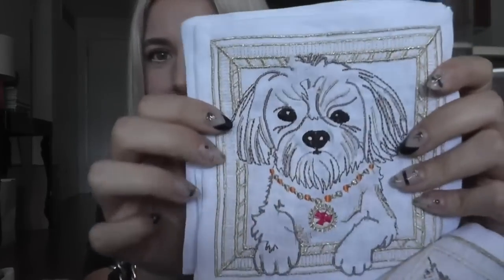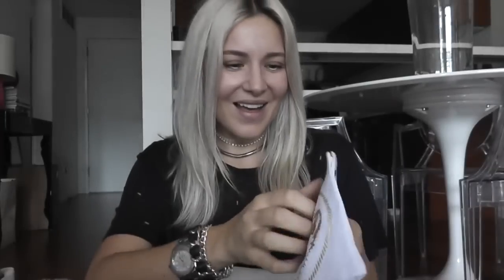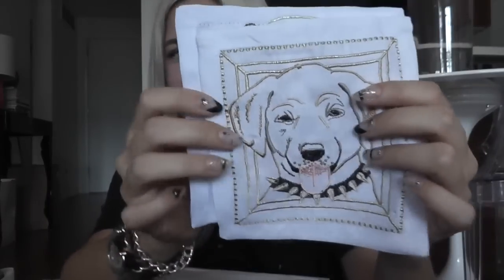Let me show you guys the cutest one — it's like a little Shih Tzu. Look at how they're detailed, like they're wearing pretty collars. And then there's a Pomeranian, a lab, a German shepherd. I love all dogs. I do not discriminate against any dog — I love all dogs.